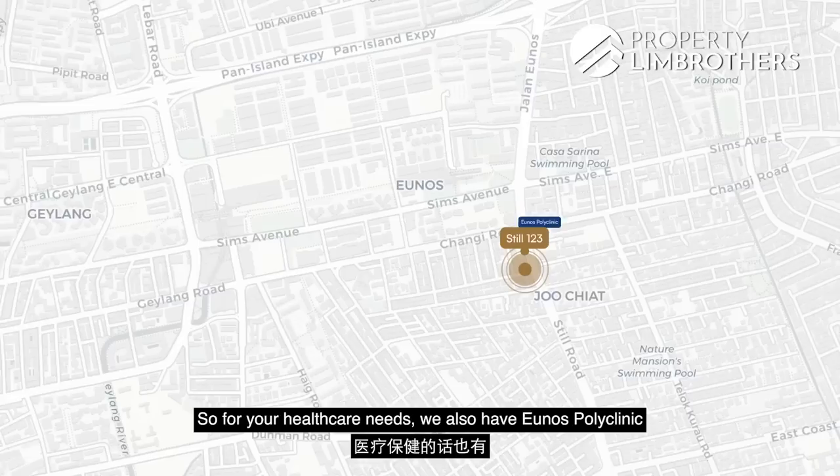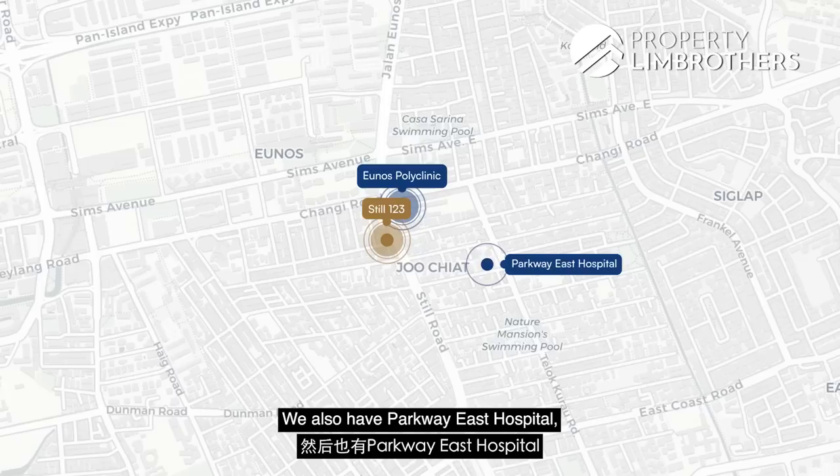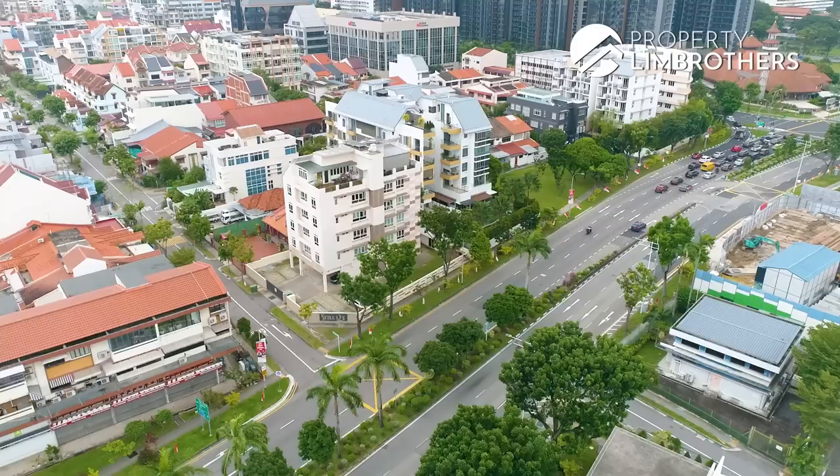For healthcare needs, we have Eunos Polyclinic which just opened last year, located right on the opposite side of Sims Road. We also have Parkway East Hospital located along Joo Chiat Place. And for schools within a 1km radius, we have Haig Girls' School.